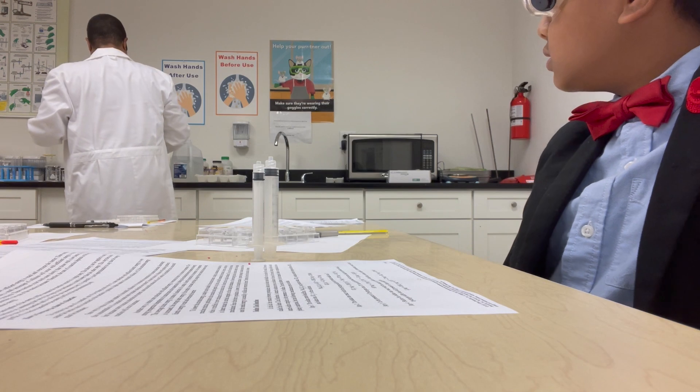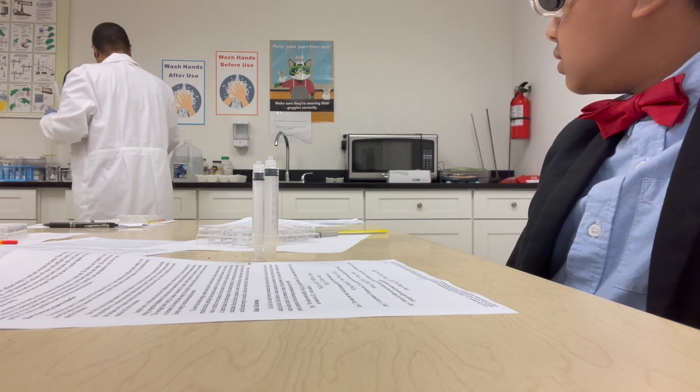My lab instructor is named Mr. Villafana, and the lab we did today was working with starch solution. This is sodium metabisulfite. We poured five wells of starch solution, each with a slightly smaller concentration.